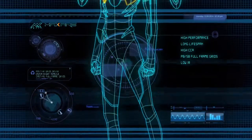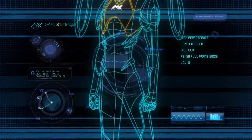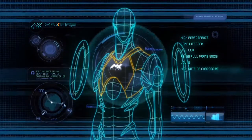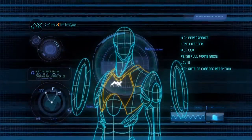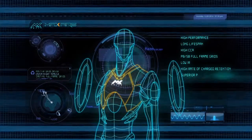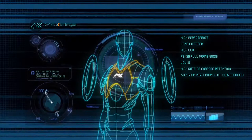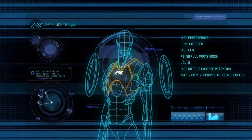Reducing internal resistance to increase more efficiency of recharging by the alternator. High rate of charge retention to extend the battery's lifespan. Superior performance at 100% capacity, 20 hours. Surpassed International Electro-Technical Commission standard.